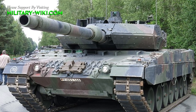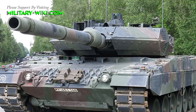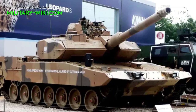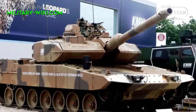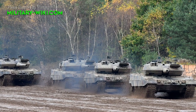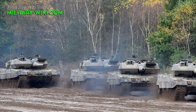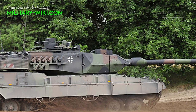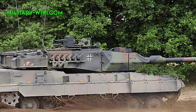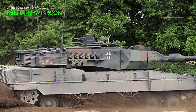The Leopard-2A7 is a modular upgrade package, so other Leopard-2 tanks can be upgraded to this standard. Regarding the main weapon, the Leopard-2A7 retains the 120mm L55 smoothbore main gun. It has better fire accuracy and longer range compared with previous Leopard-2 tanks. The gun is loaded manually and is compatible with all standard NATO ammunition, as well as the newly developed DM-11 programmable high-explosive rounds.